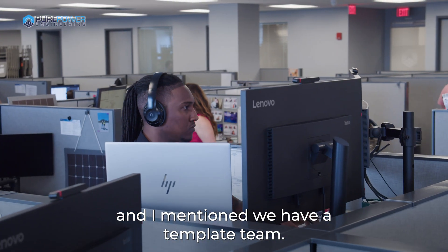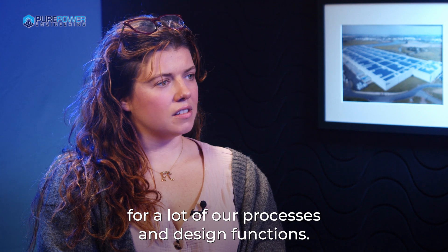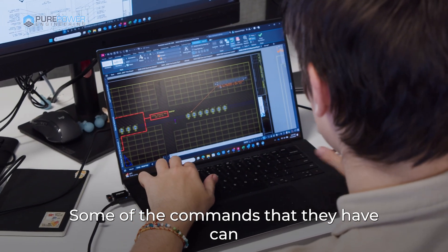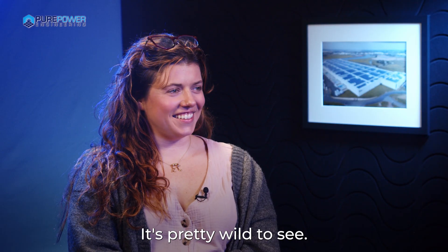We have a template team, and we also have a team that works towards automation for a lot of our processes and design functions. It's just really cool to see how far it's come since I started. Some of the commands they have can complete a task in three minutes that used to take me two days to complete. It's pretty wild to see.